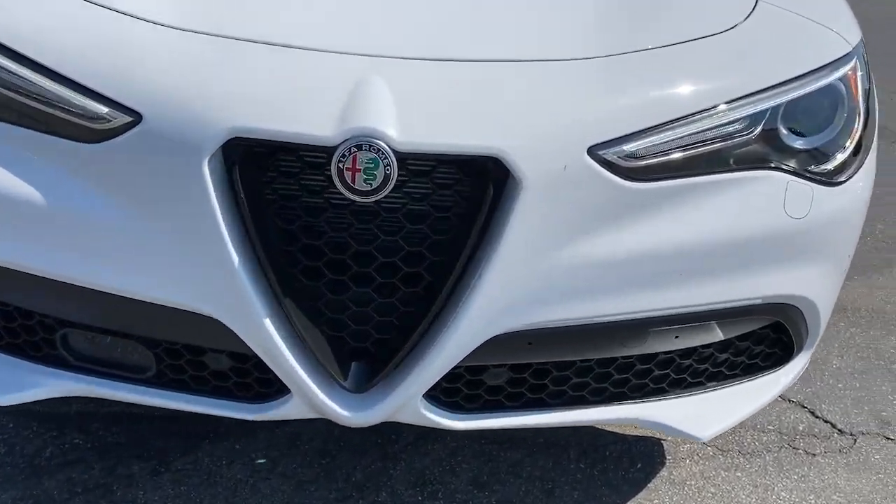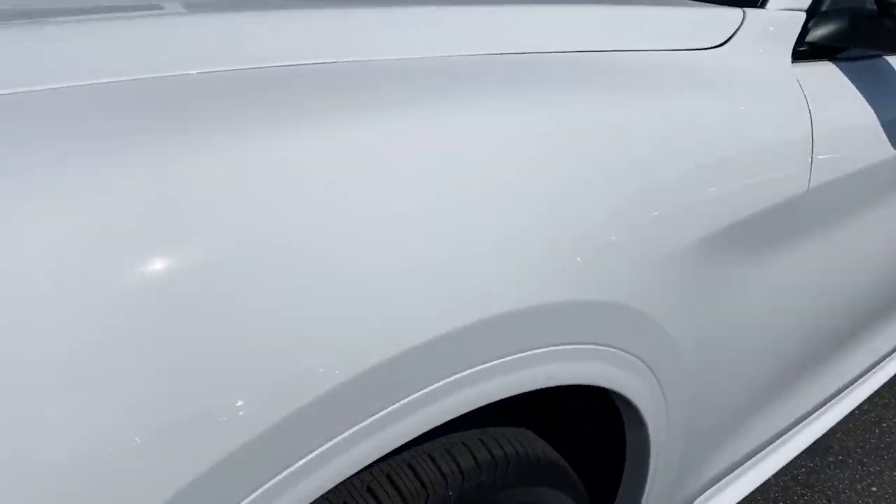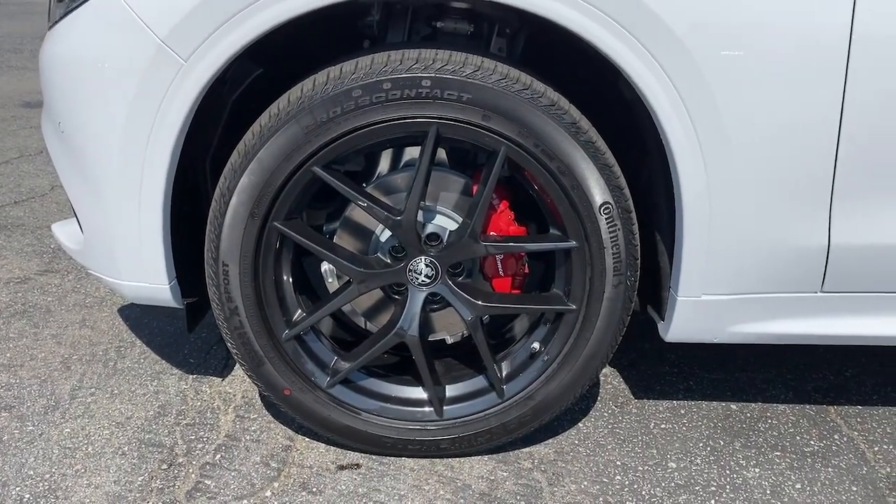Don't miss out on the drive of your life. This athletic Stelvio awaits — our team will give you an outstanding test drive experience. Stop in today.